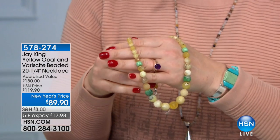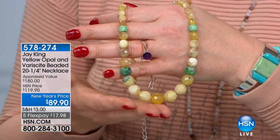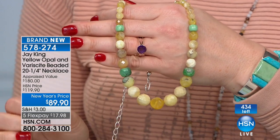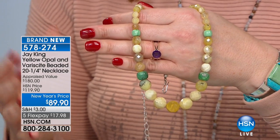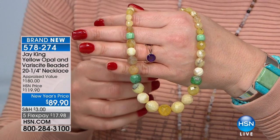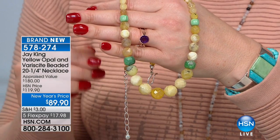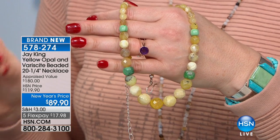Now is the time for our yellow opal — saved just for this show, never been seen before, brand new today. Already almost a hundred pre-sold. There are 434 remaining — that's it, as you can see on the left counter. This is going to go fast. You have yellow opal and green verisite — 20 and a quarter inches in length with a two and three-quarter inch extender. All findings are exclusive to Mine Finds — manufactured just for us.